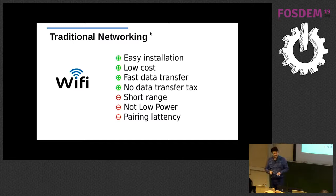To implement smart solutions we need networking. One of the traditional networks is Wi-Fi — it's easy to install, low cost, allows fast data transfers, and you don't have to pay for data transfer. But obviously it's short range, not low power, and has some pairing latency.